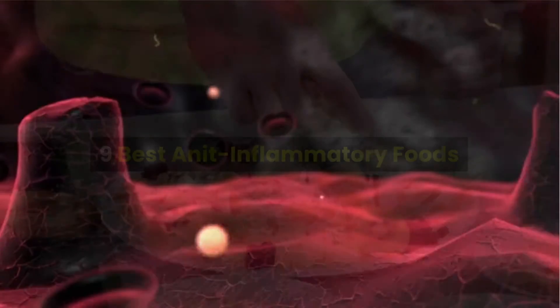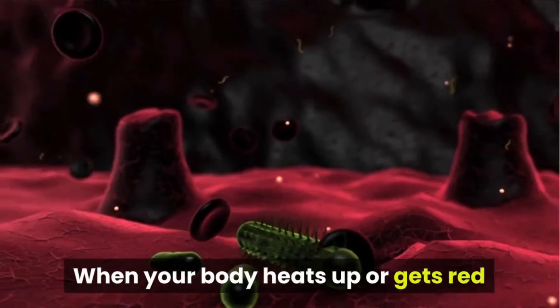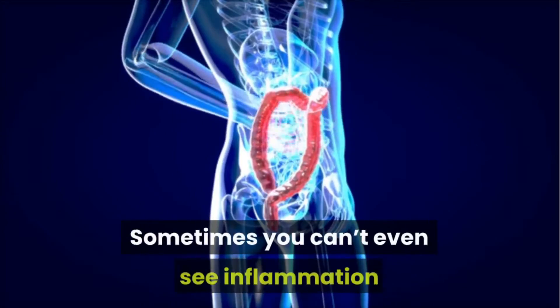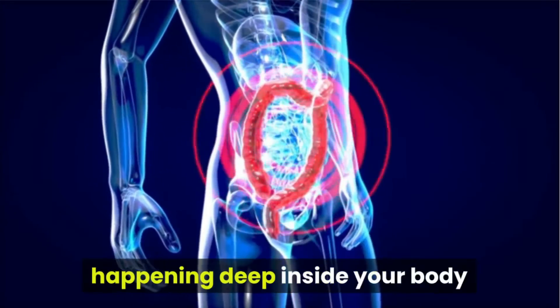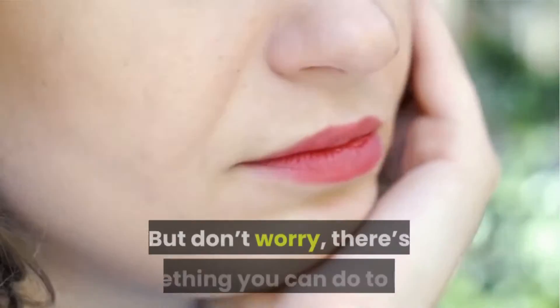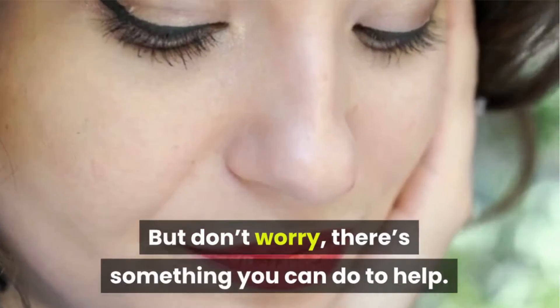Best anti-inflammatory foods. When your body heats up, or gets red or swollen, that's inflammation at work. Sometimes you can't even see inflammation happening deep inside your body until you start to feel yourself take a downward turn. But don't worry, there's something you can do to help.